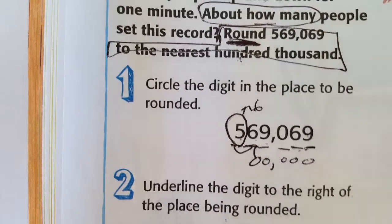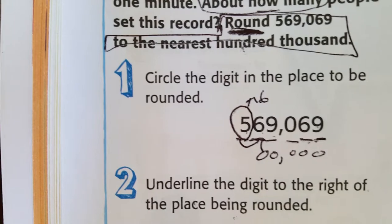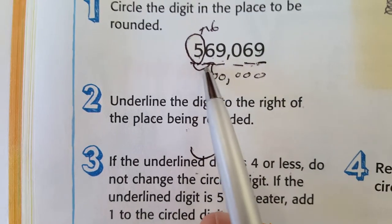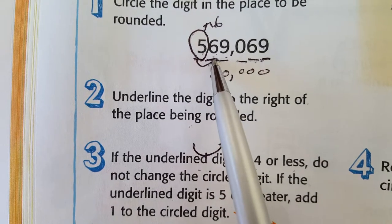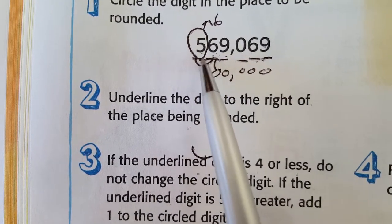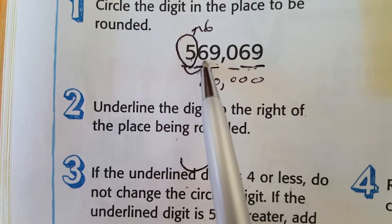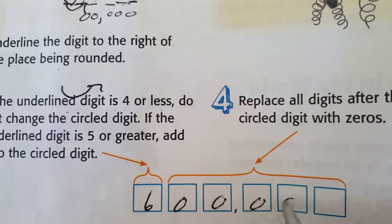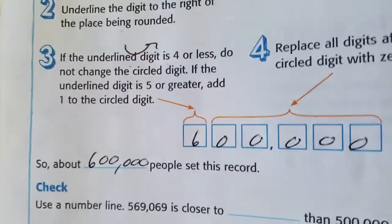The digit to the right is a six — it's not one, two, three, or four. The rule says: if the digit to the right of the place value being rounded is five or greater, add one to the circled digit. Six is greater than five, so we add one. The five becomes six, and all other digits become zeros: 600,000. About 600,000 people set this record.